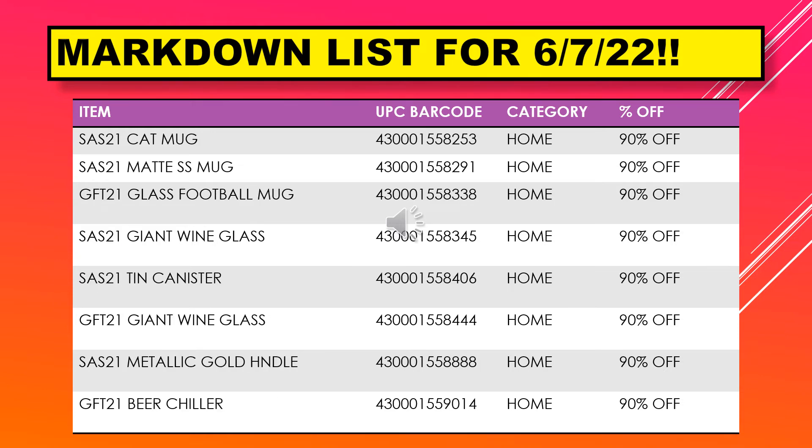We have a cat mug, a matte mug, glass football mug, giant wine glass, a tin canister, giant wine glass, a metallic gold handle, and a beer chiller.